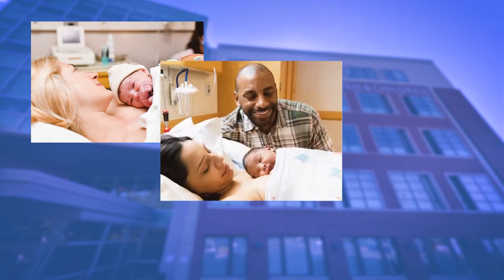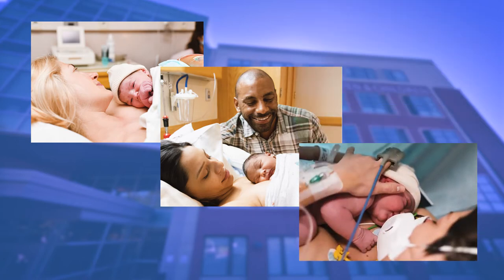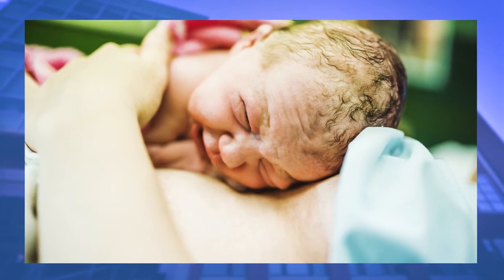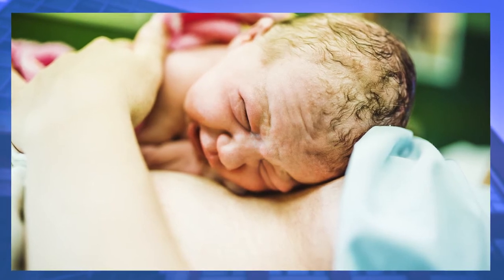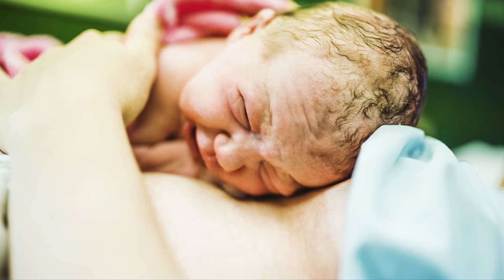Family Maternity Centre promotes couplet care involving skin-to-skin, delayed cord clamping, early breastfeeding, and bonding between parents and their newborn. Whether you deliver vaginally or by cesarean section, we believe that all healthy newborns should be skin-to-skin in the first hours of life to promote an early transition from the womb, enhance mom and baby communication, and provide temperature stabilization of your baby. If your baby is born full-term and medically stable, the baby will be placed immediately on your belly or chest skin-to-skin for the first hour of birth or through the first feeding.